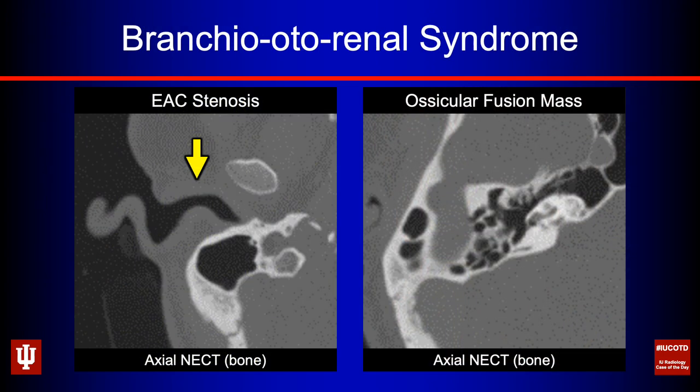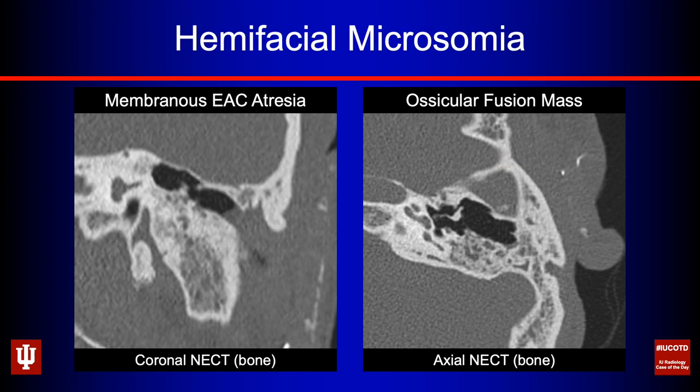Here's a patient with branchio-oto-renal syndrome showing EAC membranous stenosis on the left image, and on the axial image on the right an abnormal rudimentary ossicular fusion mass. EAC and middle ear malformations go hand in hand — this patient also had a small middle ear cavity. Another patient imaged the same day showed membranous EAC atresia, a small middle ear cavity, an abnormal ossicular fusion mass, and a small middle ear in a patient with hemifacial microsomia.